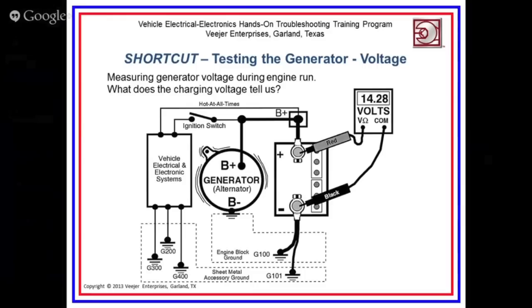We're checking charging voltage and we're in a proper range. We know from experience what the range is supposed to be. In Shortcuts we go into different situations where you put a normal electrical load on the generator and watch the voltage come down. That's something you'll have to study and develop a little bit later on.